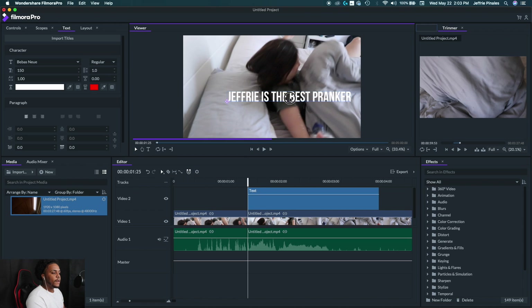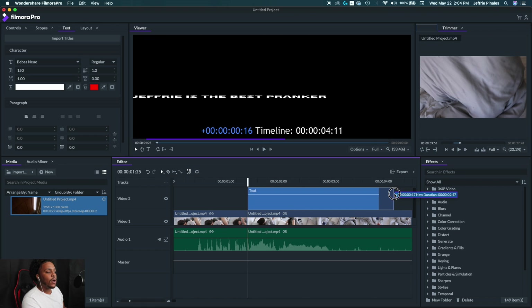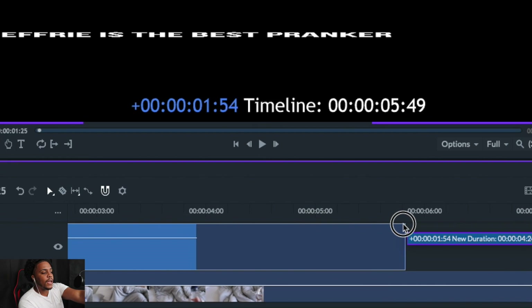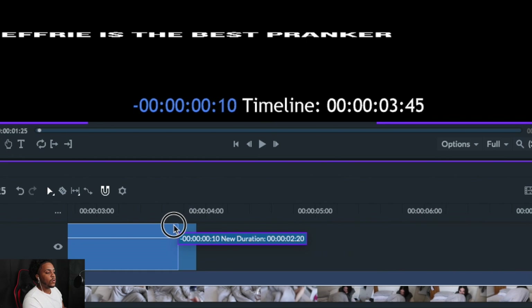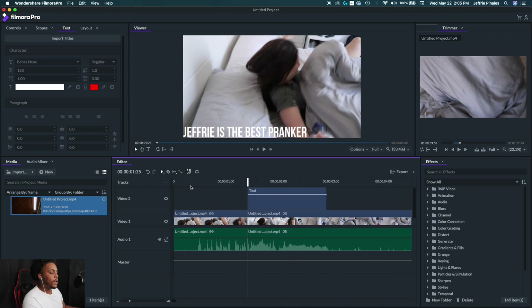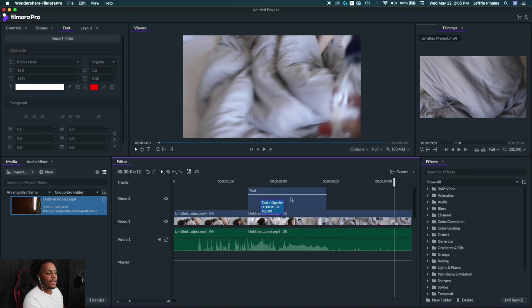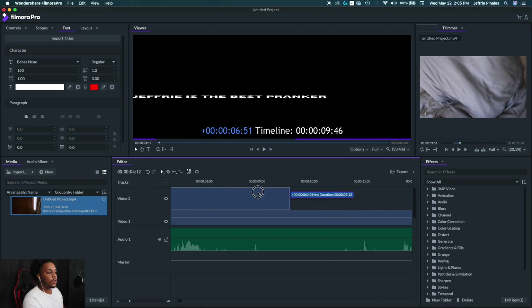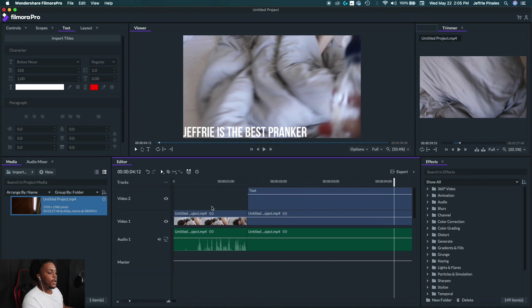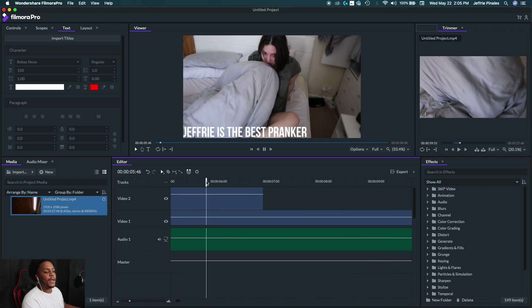At the moment this text is only appearing for two seconds on screen. If you want to extend how long it shows up, select it on the timeline and drag the end out — one second, two seconds, three seconds. To reduce it, drag it back in. I'll play it back: 'Jeffrey is the best pranker' — boom, one second. If you want to extend it to four seconds, just drag it out further. Simple stuff — this program is amazing!